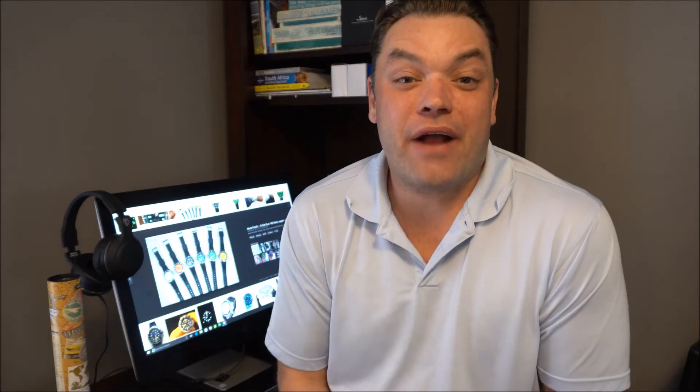A big thank you to Aaron from the OFD channel — I'll leave a link to his channel in the description below, as well as links to Scott from Watches Galore and Chris Marshall. All three are great channels. Appreciate you stopping by and we'll see you in the next one. Bye bye.